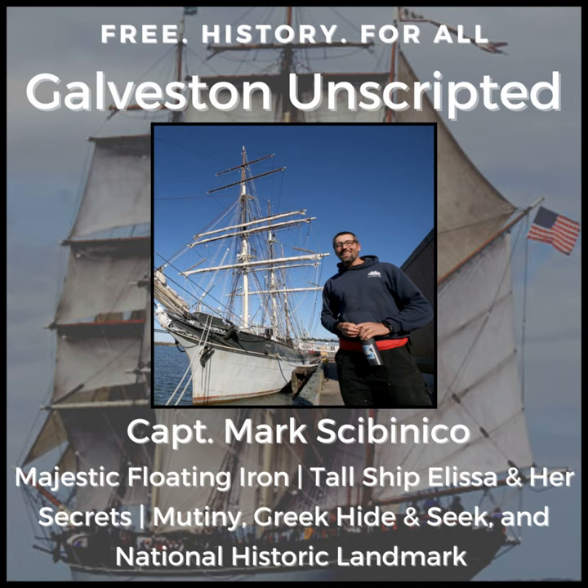Thank you for listening to Galveston Unscripted. I really hope you enjoyed this episode. I'd like to express my immense gratitude to Captain Mark Sabinico and the Galveston Historical Foundation. Be sure to check out the ship-to-shore experience, only at the Galveston Historic Seaport at Pier 22, Suite 8. Come down and visit us. Captain Mark Sabinico is an amazing storyteller. If you enjoyed this episode, please reach out to us on social media and let us know. Don't forget to rate, review, and subscribe to this podcast wherever you listen. Thanks to listeners like you, Galveston Unscripted is growing. Thank you for helping me transform Galveston into the world's largest free museum and spreading historic resources throughout Galveston, Texas, and the United States.